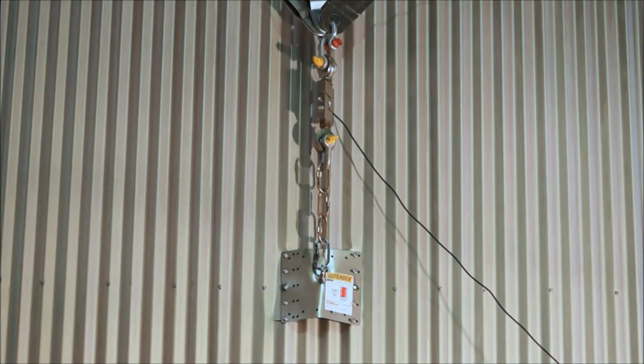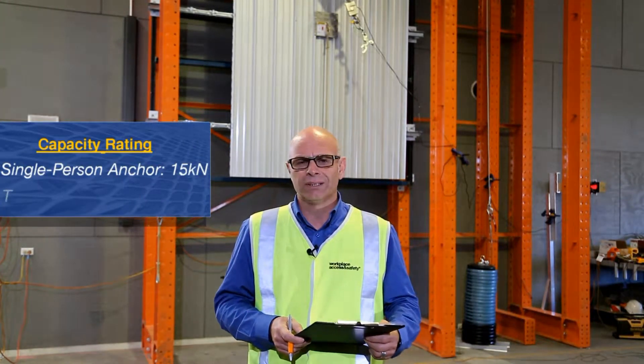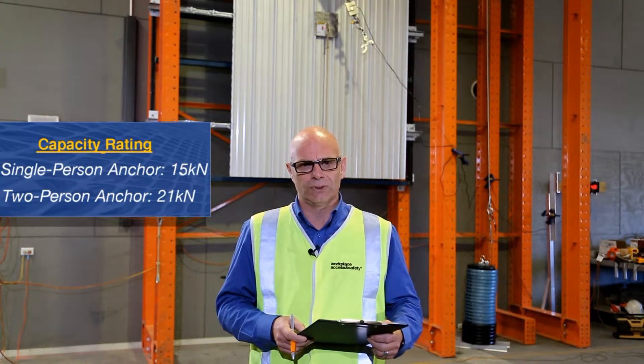We begin with a static test of strength. The anchors and the structures they are attached to must sustain a force equal to the rated capacity for at least 3 minutes — that's 15kN for single user anchors and 21kN for two-person anchors.